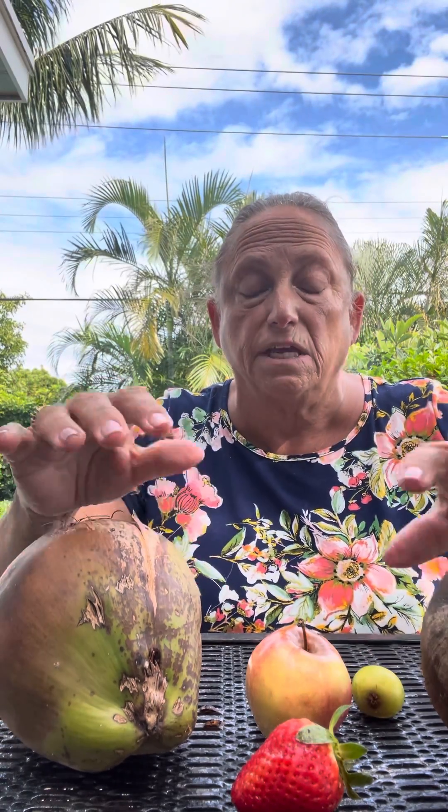Hi boys and girls, it's Miss Holthauser here and I am ready to talk about something so exciting — seeds. They're all different, so as we start to study about plants and animals, we need to know a little bit about how they start. Today we're going to look at some different seeds.